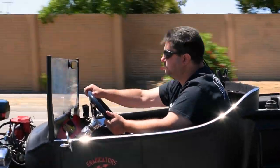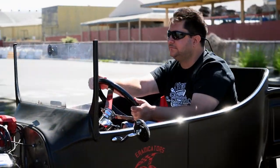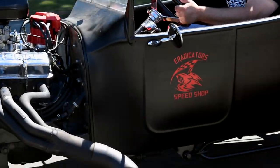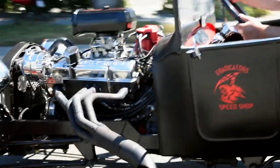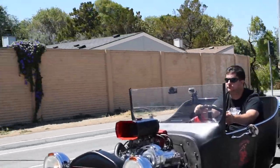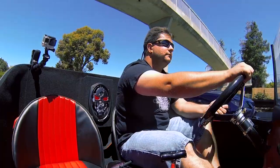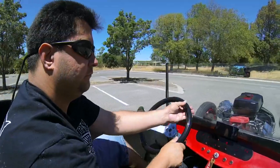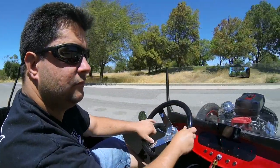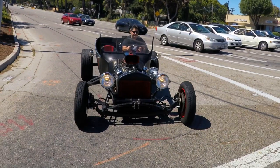Driving this car is kind of my escape. It allows me to get away for that brief moment from reality and clear my head — just be in another place, basically. It's a different experience driving this car. It's nice to just take it out and cruise, feel the wind going through your hair and on your face, see the area in a different light and different view, and just relax.